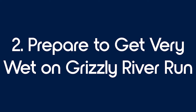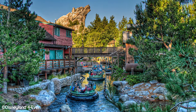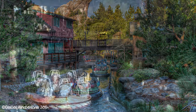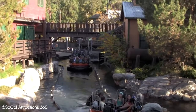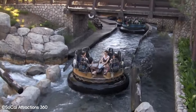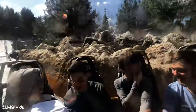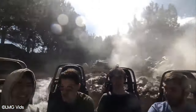Tip number 2: prepare to get very wet on Grizzly River Run. Water rides can be an acquired taste at theme parks — for some people there's nothing better than a steep drop and a big splash, while for others the thought of getting soaking wet is a nightmare. Our personal opinion is that a water ride can be a great way to cool down during a hot day, and it's also pretty fun. Grizzly River Run at Disney California Adventure is one of those water rides that guarantees a good soaking. Disney Imagineers purposely designed this attraction with the intention to make riders as wet as possible.